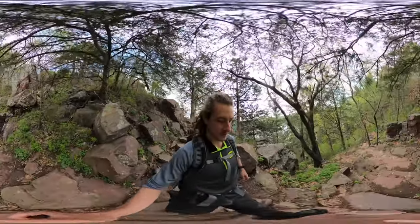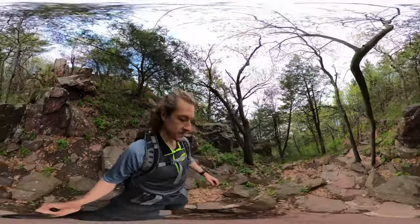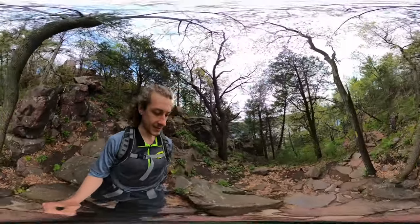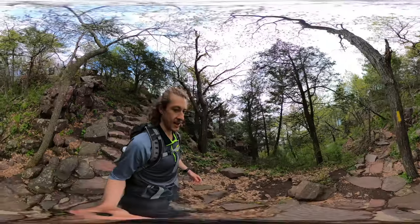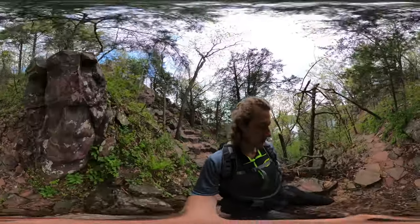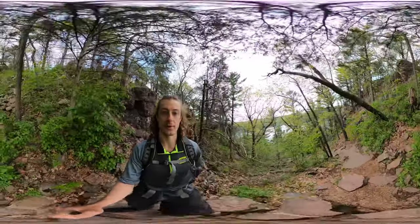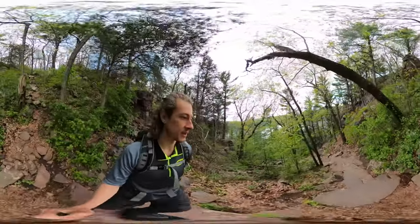I actually overshot this part of the trail because there's an intersection where you can keep going east — I did not want to do that. That was going to be an extra mile out and a mile back. So keep your eyes peeled when you're trying to transition at the south shore of Devil's Lake.